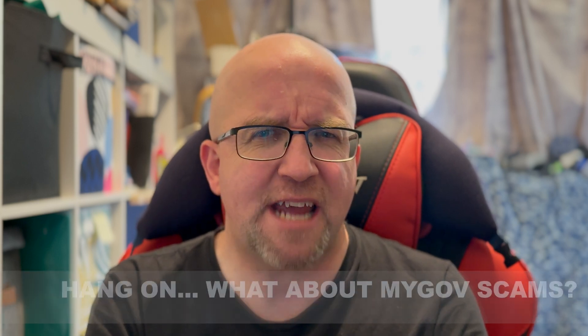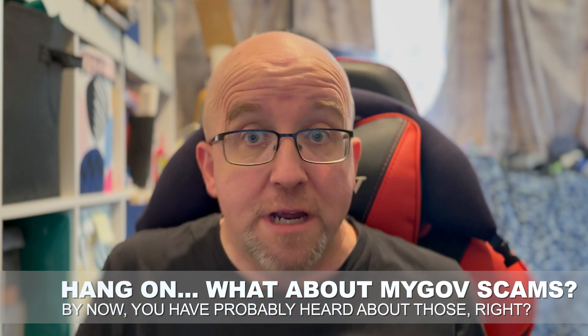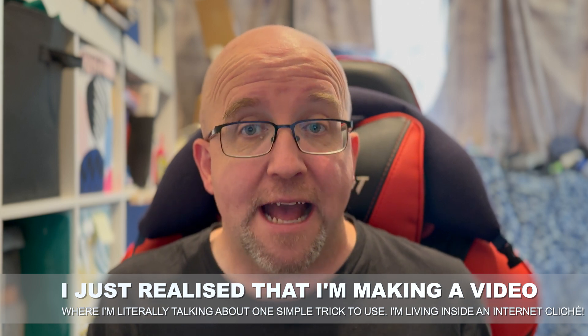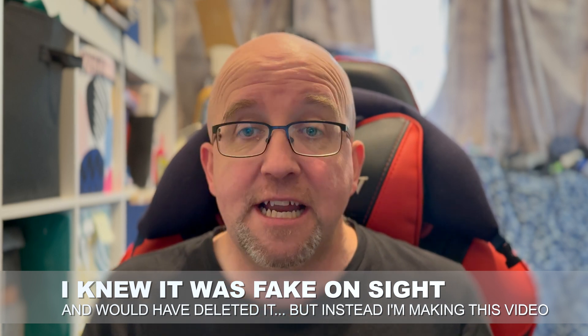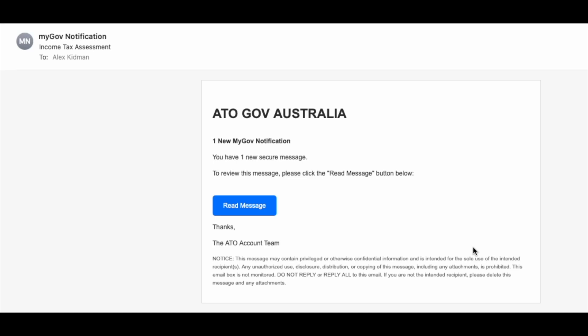But you're a bit worried. What if this one's a scam? I've heard there are scams around with MyGov. How can I be sure? Well, I'm going to teach you a really simple method that should eliminate probably 90 to 95% of the scams out there. You don't need any special software, you don't need any special training. And we'll use that message that I just got as the example, because as soon as it came in, I immediately knew it was a scam — didn't need any malware software, didn't need any particular special expertise.